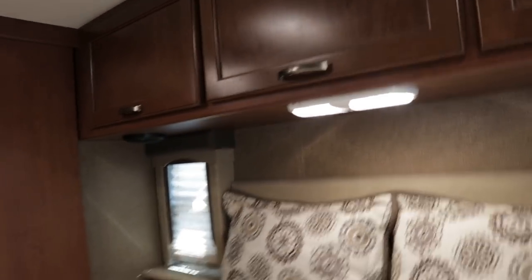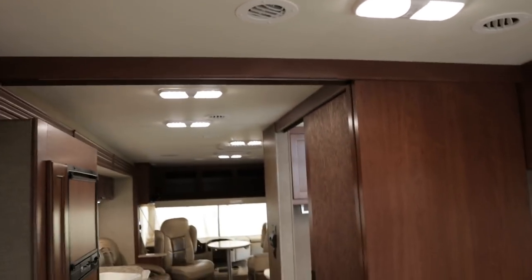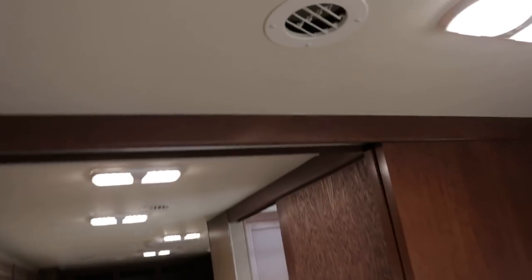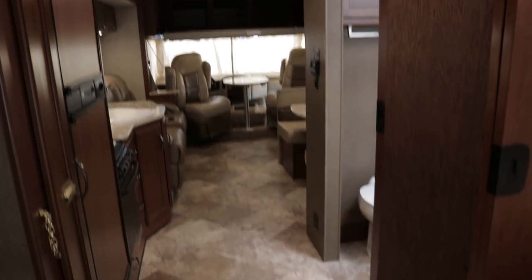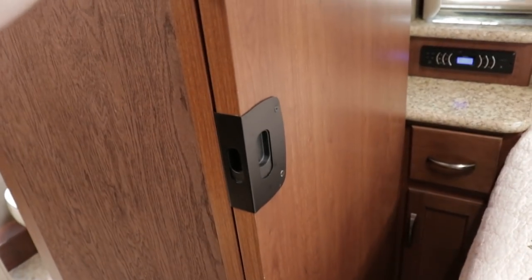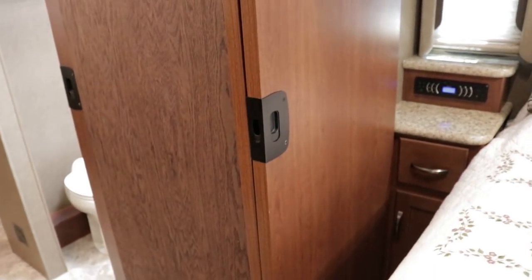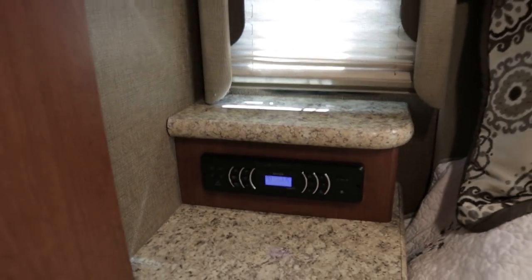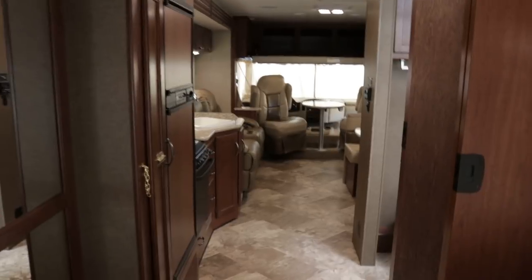There's a nice LED reader light and all lights are LED throughout. The AC is ducted all the way through — it's a 15,000 BTU ducted AC unit — and the furnace is 35,000 BTU. There are solid wood pocket doors for privacy from the bedroom into the living area. The stereo next to the bed is Bluetooth capable so you can hook up your smart devices.